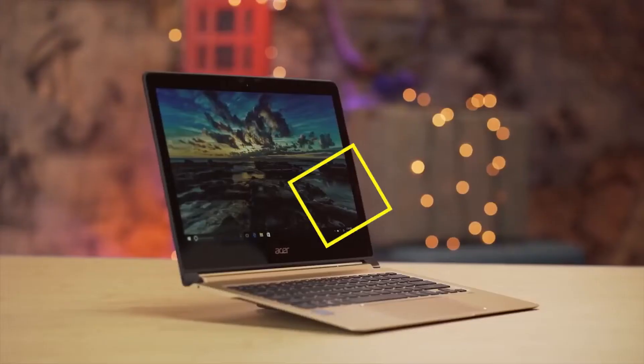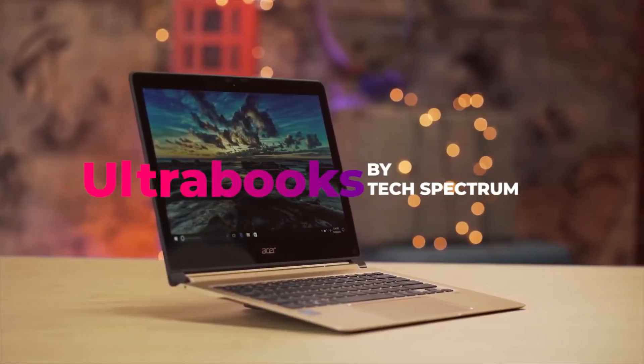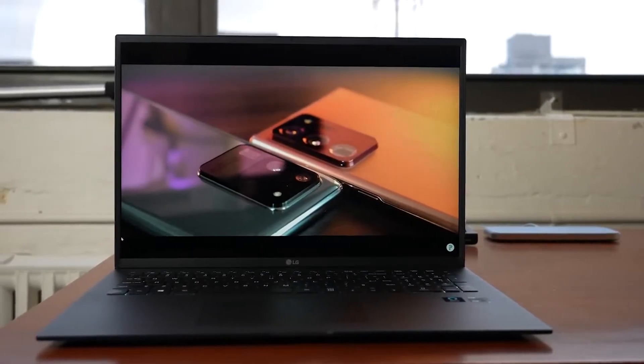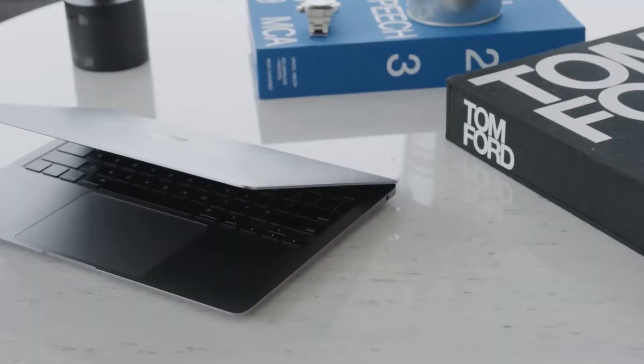Welcome to Tech Spectrum. This video will be going over the top 5 ultrabooks. These items were selected based on our personal preferences and we hope they'll help in choosing what's best for you.